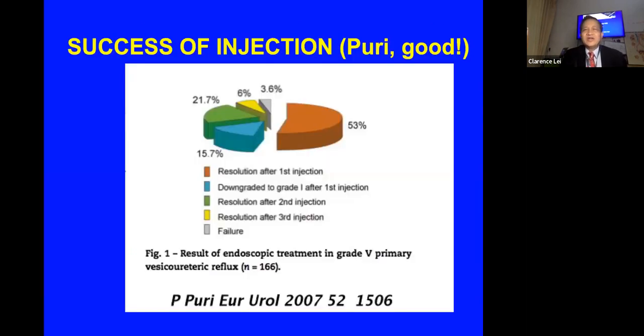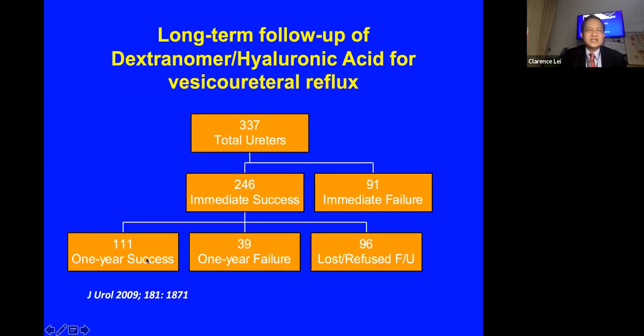Regarding success rates — we don't have enough numbers in Malaysia, but early results from Dr. Puri in Ireland, who were the initial champions of injection therapy, show that for grade five reflux with 166 cases, resolution exceeded 50 percent after the first injection; combining up to three injections the result exceeded 80 percent, with a very small failure risk of 3.6 percent. Another study of 337 ureters with about 100 cases at one-year follow-up showed variable results requiring stratification by patient.